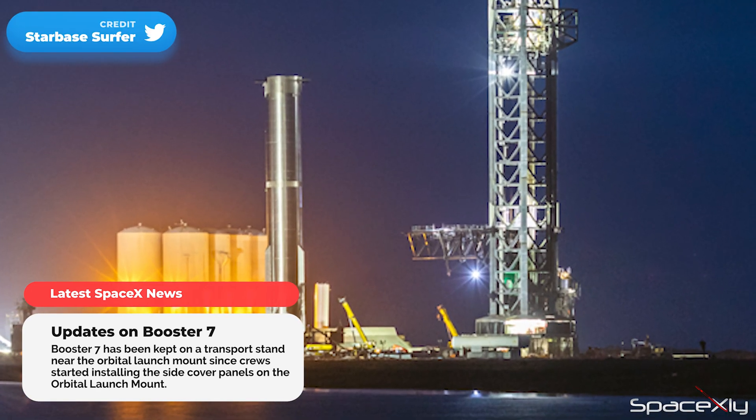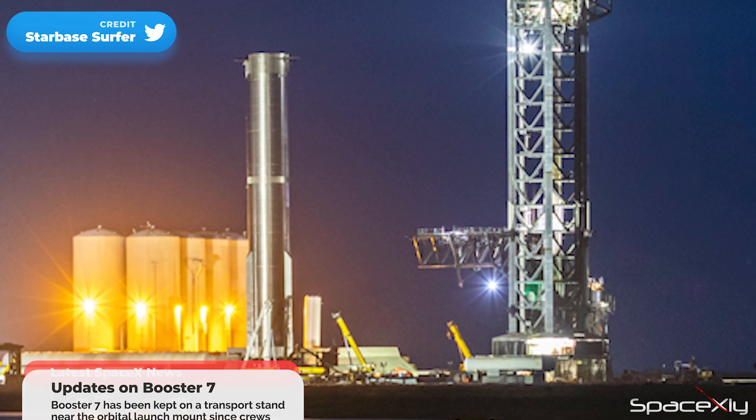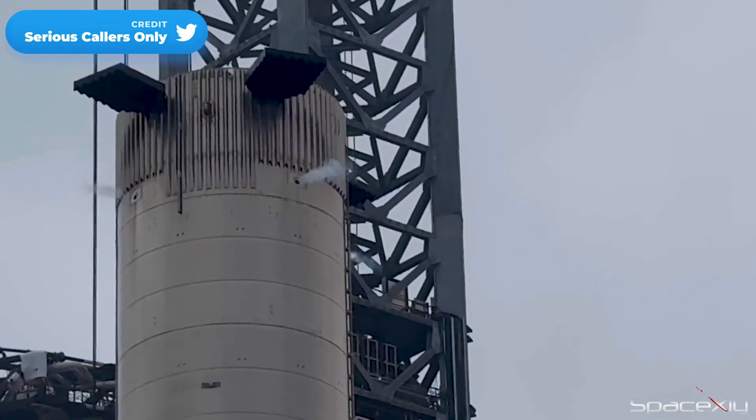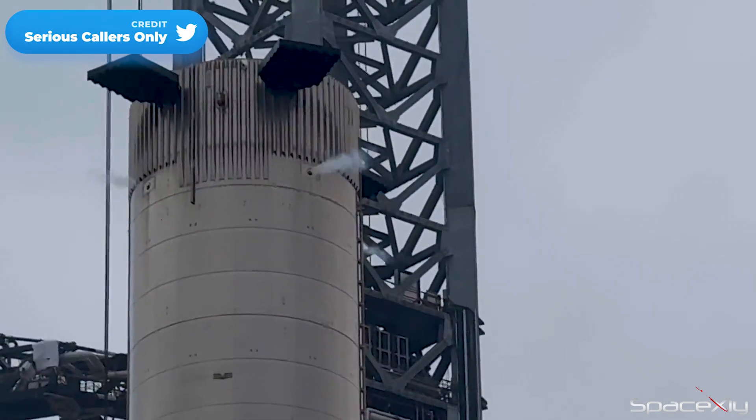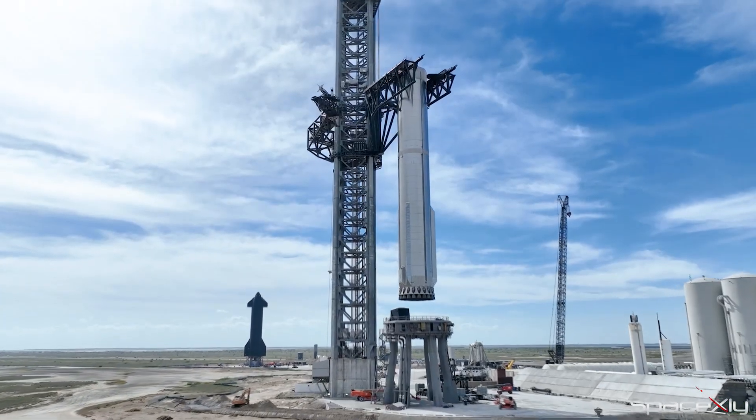Right now, Booster 7 is parked on a transport stand at the cryo station near the orbital launch mount for the last few weeks. Yesterday, we could see some venting coming off from the top of the booster. I wish this booster gets lifted soon onto the OLM and start testing again.